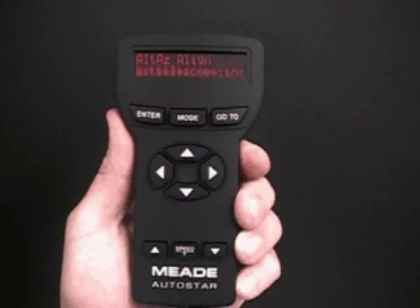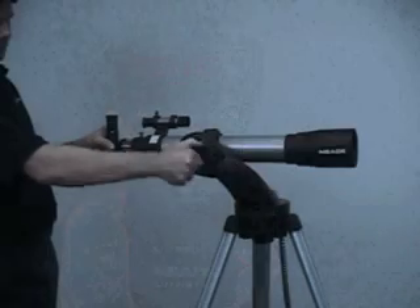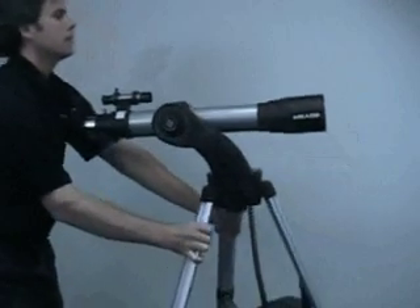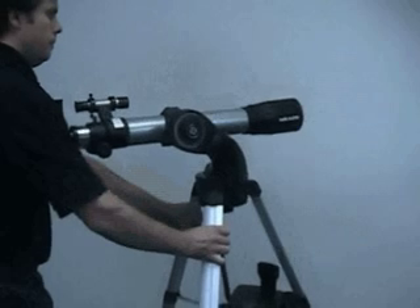Don't let the term setting the home position or aligning the telescope scare you off. Autostar asks you a few simple questions, prompts you to level your telescope and point it north. Once you try it out a couple of times, you'll find out it's really easy.